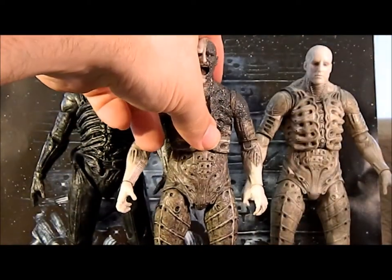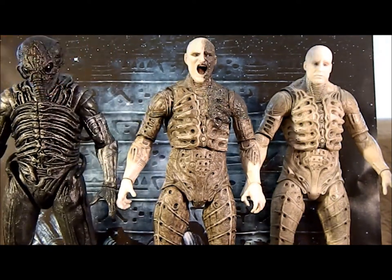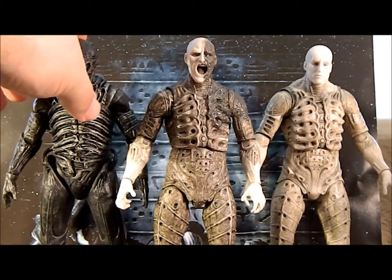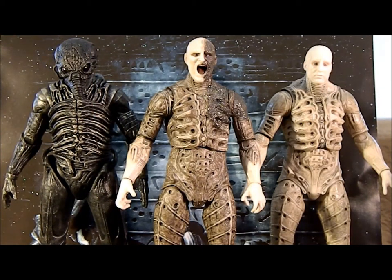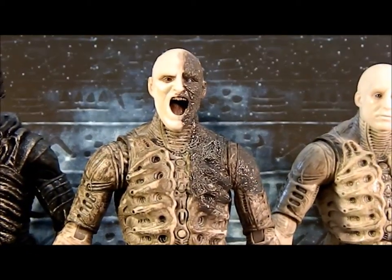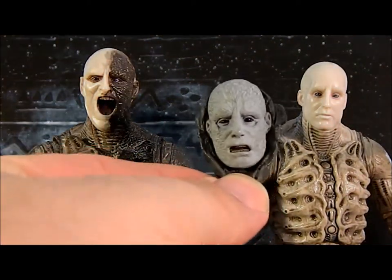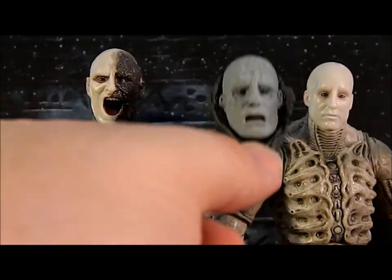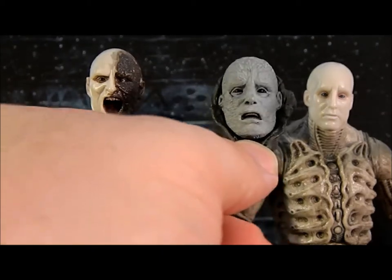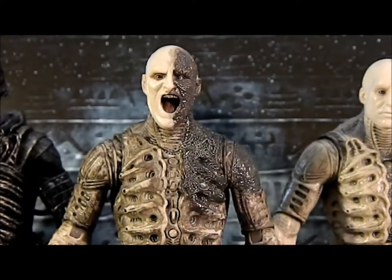The black areas on the torso represent acid damage. The acid damage extends around the back with a slightly different texture — they didn't try to save the back piece from re-sculpting. The shoulder is also a re-sculpt. The rest of the figure is the same articulation. The paint job is cool but a little inconsistent — notably the back of the legs has less paint detail than the original engineer, which looks like a cost-cutting measure.